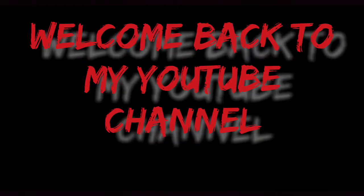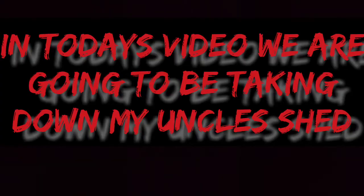What's up guys? Welcome back to my YouTube channel. In today's video, we're going to be taking down my uncle's shed, so let's get right into it.